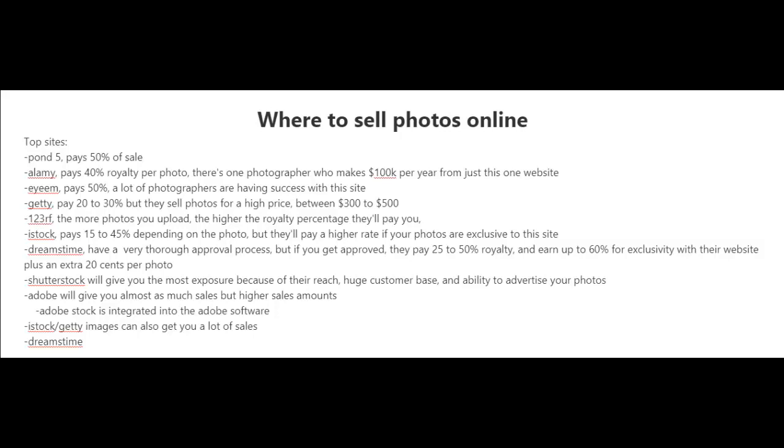123rf works so that the more photos you upload, the higher the royalty percentage they'll pay you. There's iStock, which pays 15 to 45% depending on the photo, but they'll pay you a higher rate if your photos are exclusive to their site. And there's Dreamstime, which has a very thorough approval process, but if you get approved they'll pay you 25 to 50% royalty — and up to 60% if your photos are exclusive with their site — plus an extra 20 cents per photo.